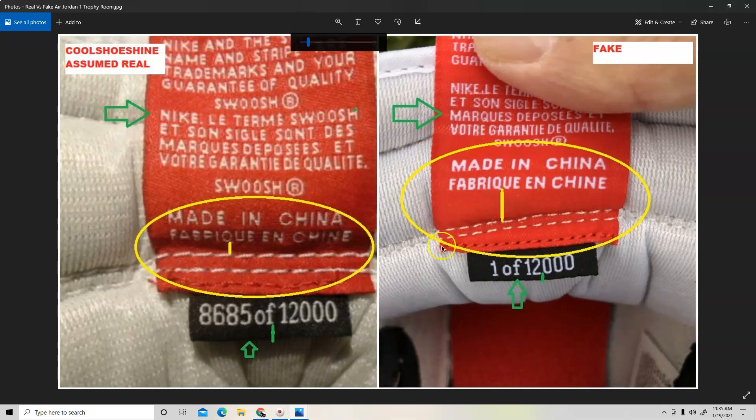The gap between the 12,000 and the bottom of the tab is bigger on the authentic pair. You can see the differences clearly — look at the 'Made in China' text: the white used on the fake is a pure snow white, while the authentic is more off-white. You can see the contrast between them. There's also a difference in the lettering and stitching. Again, the gap between the 'Made in China' and the first set of threads — there are a lot of things here that stand out as strong indicators.